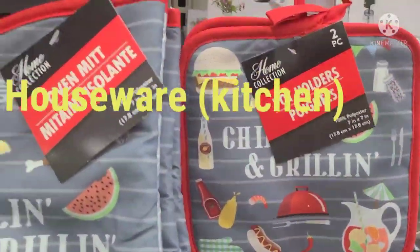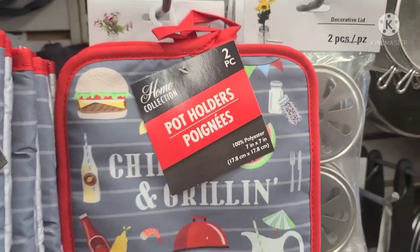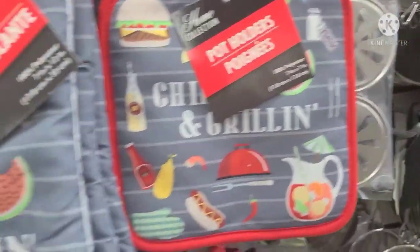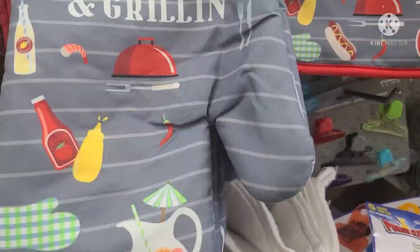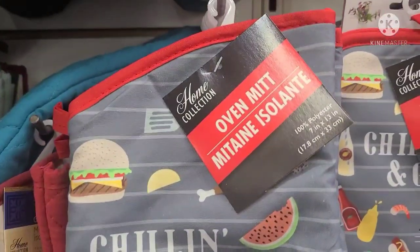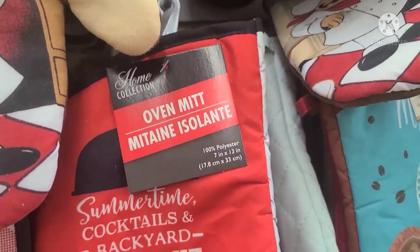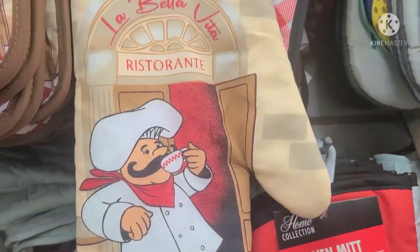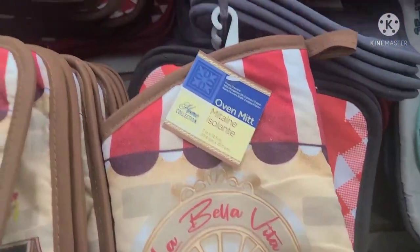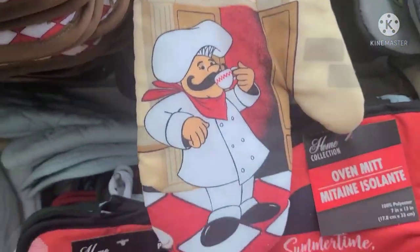These new home collection potholders — really, really pretty and absolutely gorgeous. It says Chilling and Grilling with tomato ketchup, hamburger, hot dog, and citrus slices. And I also spy an oven mitt that says Summertime Cocktails, Backyard Barbecue, Food, Family, and Good Times. They have the potholders here as well. The other one is the La Bella Vita Ristorante — they have potholders for that as well.